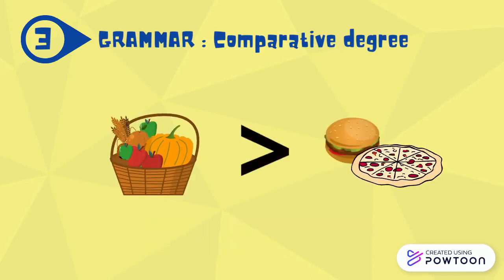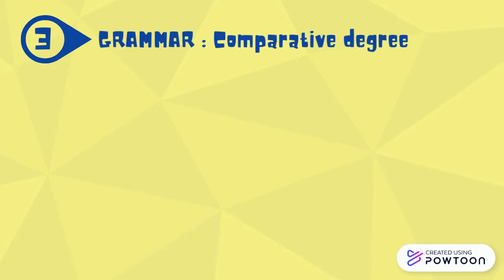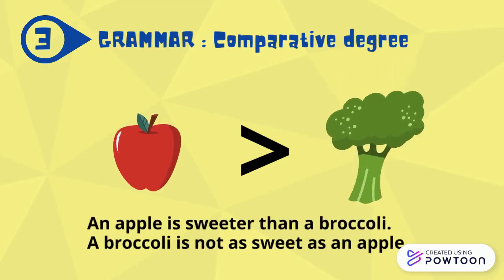Vegetables are healthier than junk food. Although, junk food is sometimes tastier than vegetables. An apple is sweeter than broccoli. Broccoli is not as sweet as an apple.